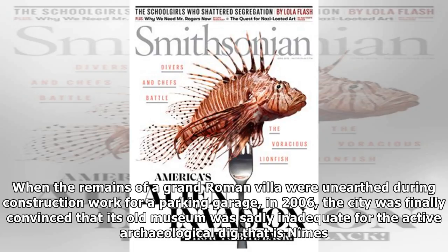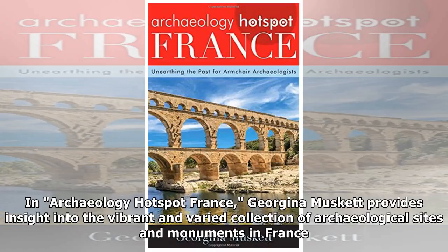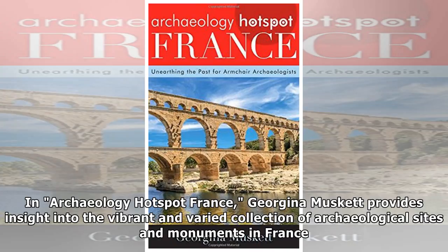The upshot is the just-opened Musée de la Romanité, which means something like "Romanosity" — the gestalt of what life in an old Roman town must have felt like. On display for the first time are some of the things that keep sprouting from the local soil.